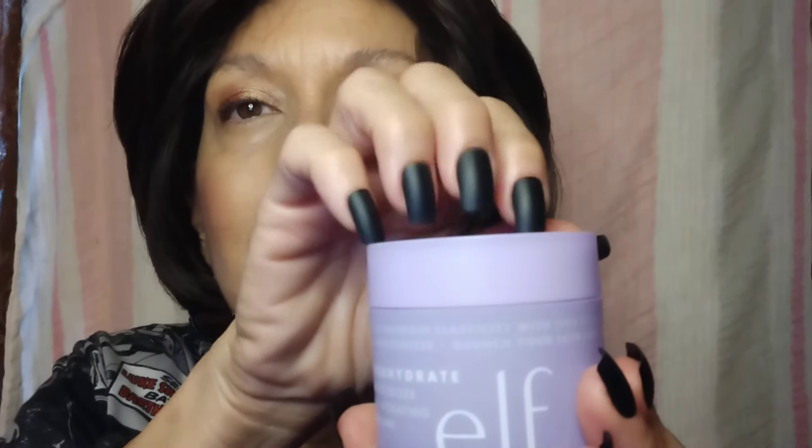If you want to start a skincare regimen on a budget, go to Walmart. This is not sponsored — someday when I'm famous ELF will send me a PR package, but for right now I buy my own stuff. This is called Super Hydrate, their gel facial moisturizer. It has hydrating squalene in it, it's $14, it's fragrance free, and it works like a friggin' charm.